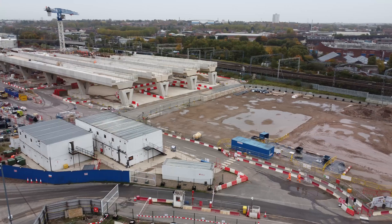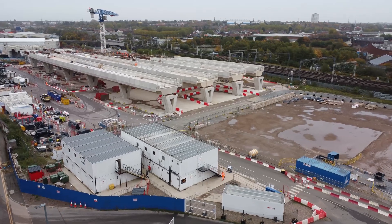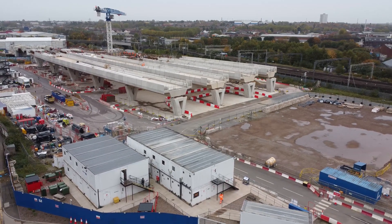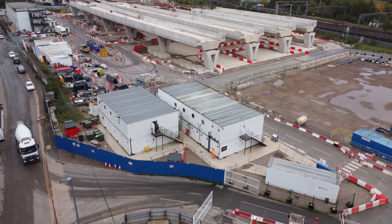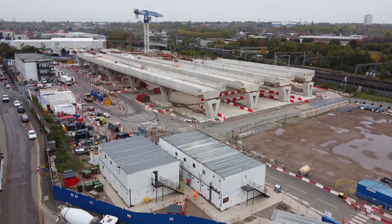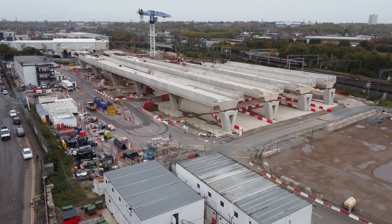We're going to stay off-site today and try to catch as much as we can, maybe go a bit higher than normal. Lots of movement here in Birmingham today - it's the 21st of October. There's a cement wagon coming in. Let's see what's actually going on here, so we're going to walk along the road.